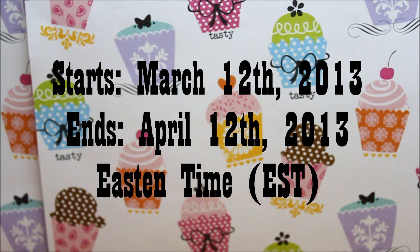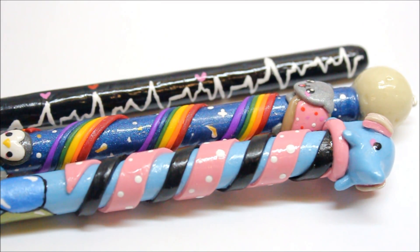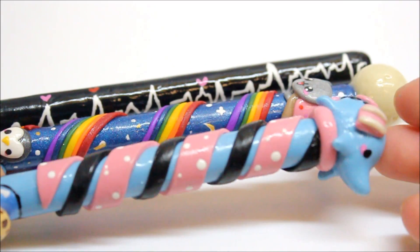The giveaway begins today, March 12, 2013, and it will end on April 12, 2013, so there's exactly a month. A lot of you guys enjoy these pens, so what I'm doing for this giveaway is whoever I choose to be the winner or has the most creative pen idea, I'm going to recreate that pen and you will get that as the giveaway prize.